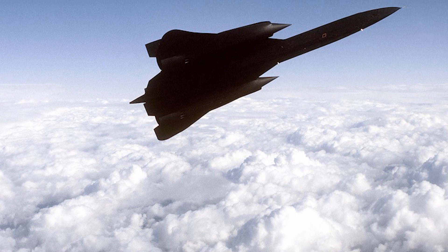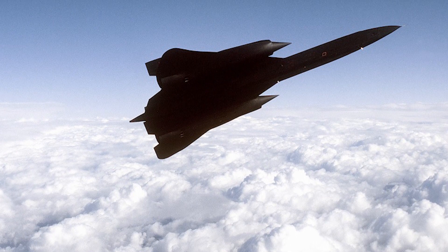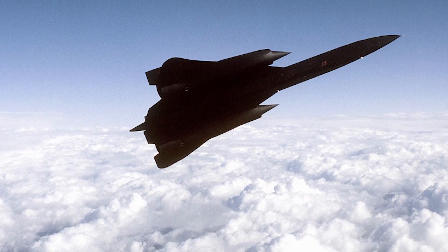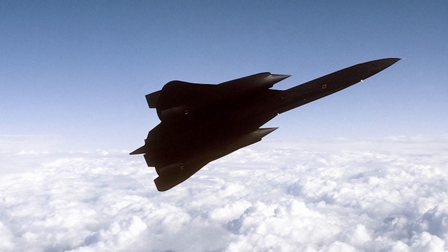This photo shows the well-known image of an SR-71 Blackbird making a very low flyover. Brian Shul explains the intriguing backstory behind this incident in his book Sled Driver.